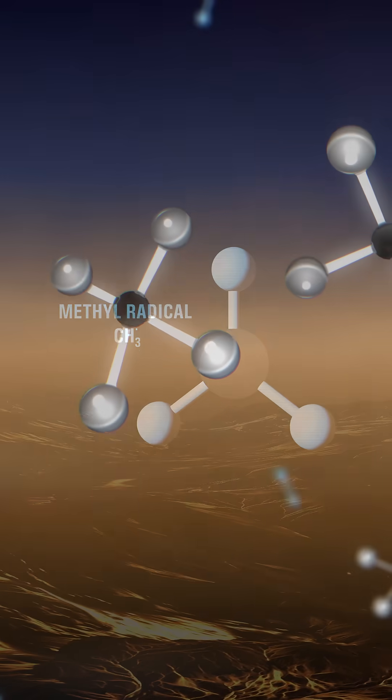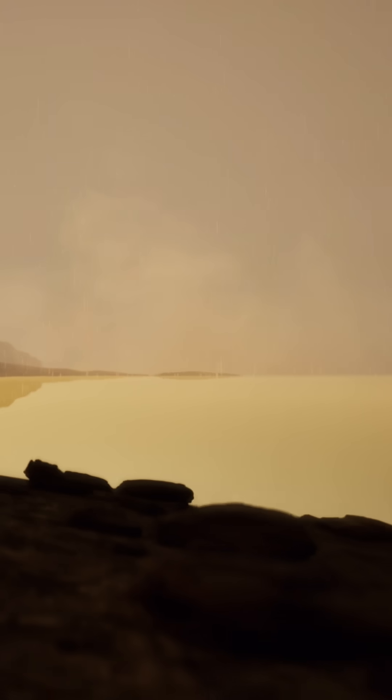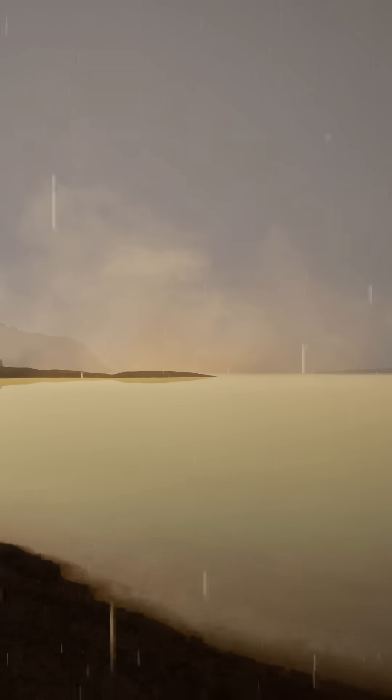This confirms our suspicion that methane is being disintegrated, reforming into heavier molecules like ethane, and raining back onto the surface. Titan's rain cycle helps to keep its poles covered in lakes and seas, but over time, the loss of methane could cause the moon to slowly dry up.